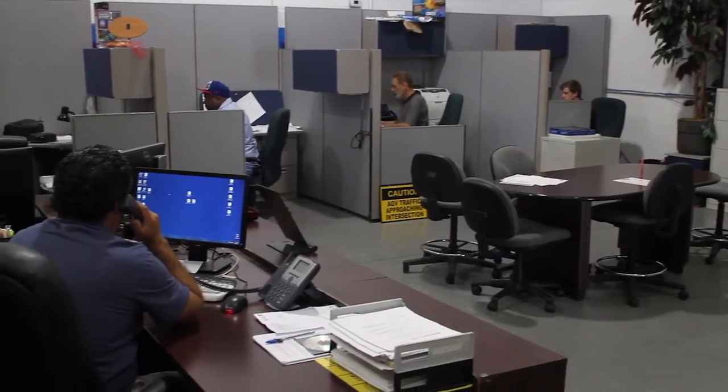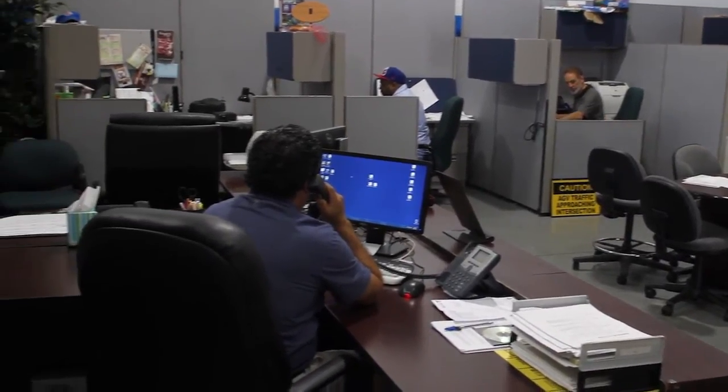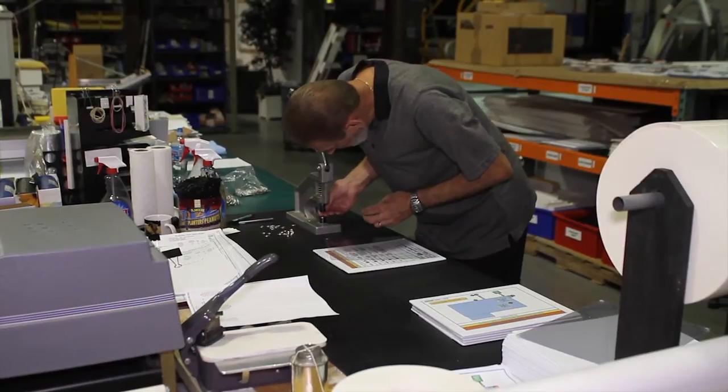Hi, I'm Sean Miller, Operations Manager for Premier Factory Safety. We manufacture safety signage for the industrial world. Our core business is Lockout Tagout. I direct all the departments here — I manage the graphics department, the engineering department, our production department, and shipping.